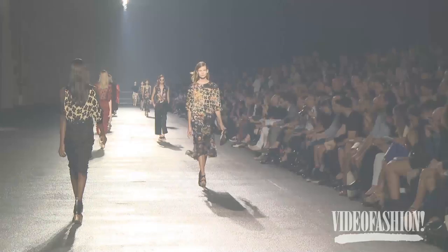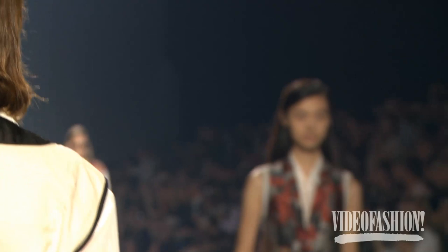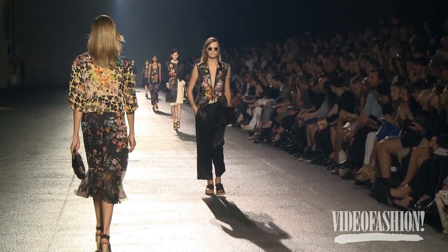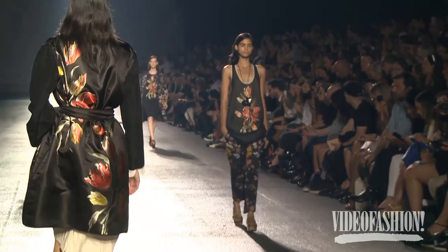I always am interested in what Dries does, because I think his use of fabrics and prints is just really intriguing, and it's something that no one else really does in that way. I know that a lot of the prints this time were drawn from the Musée des Arts et Décoratifs, and those were fantastic. The prints are all elements from the museum which we reproduced — a very complicated process, but very exciting.